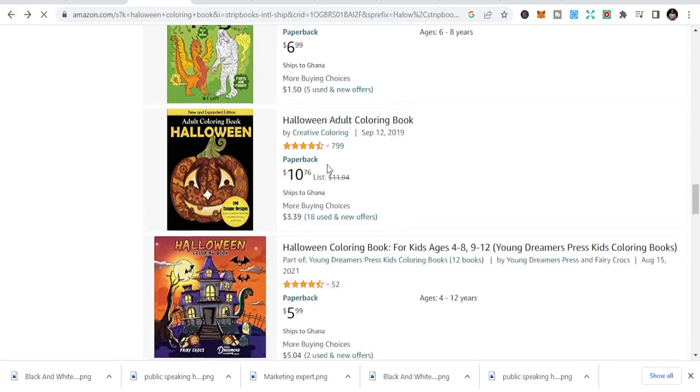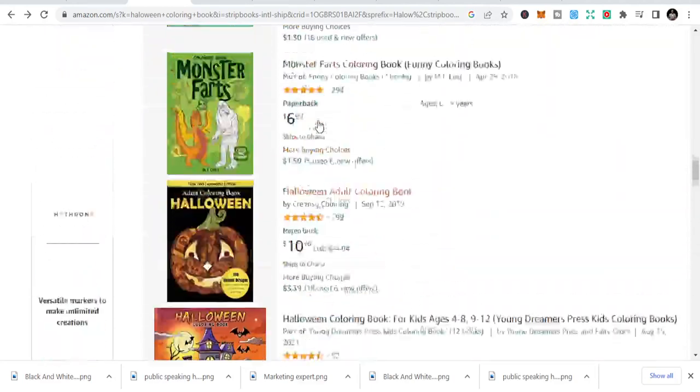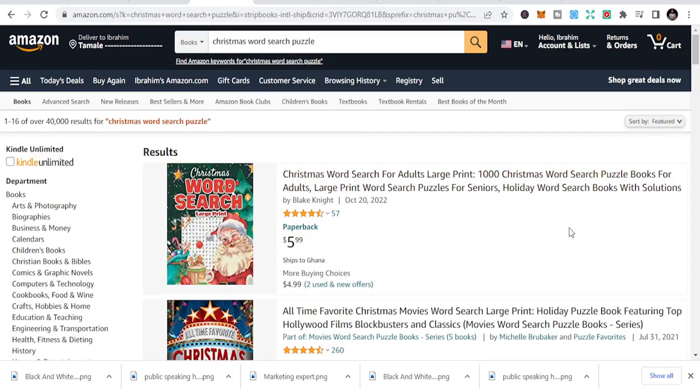You need to take advantage of this — if you want to start now and make some traction, the third niche is the Christmas word search book or puzzle book. Word search is in the game or activity niche, and during Christmas people are home and want to play games with their spouses and families.